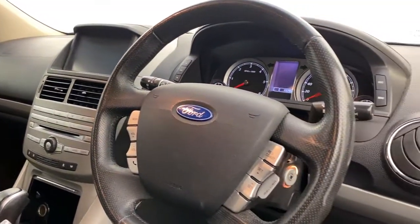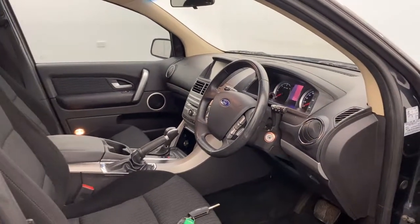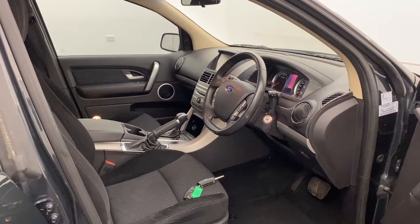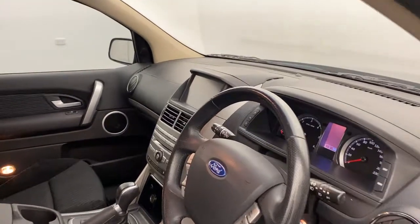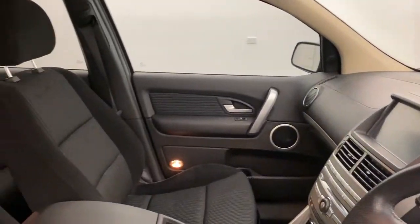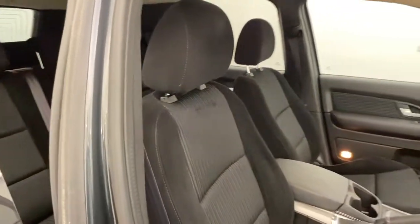There are steering wheel controls for ease of access. These are an incredibly popular car, so click the link to get in touch with one of our friendly sales staff. We are a COVID-friendly dealership — click the link for any more information on our 2014 Ford Territory.